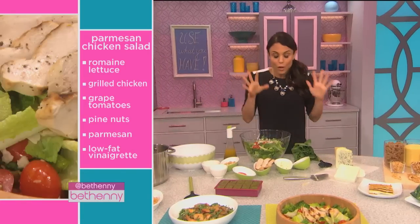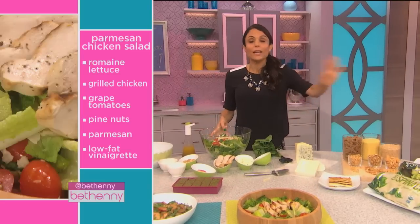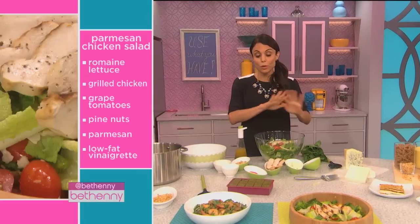Same thing happens with nuts. One day I'll decide, okay, today I'm doing toasted pine nuts — and all these things will stay in your cabinet forever or in your refrigerator. So here's your salad, and then just switch up your dressing. Pick a different dressing. This is called using what you have, and this will not go bad.